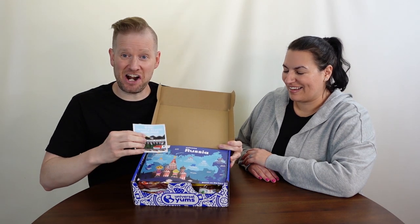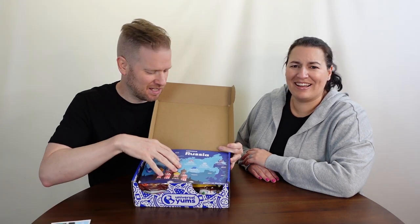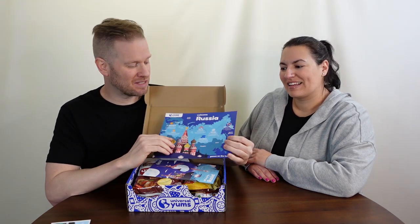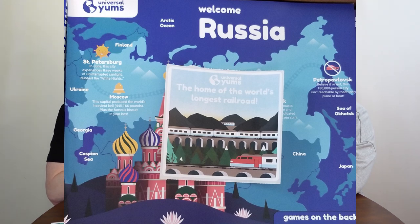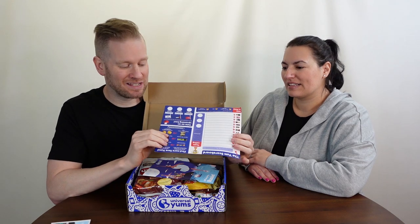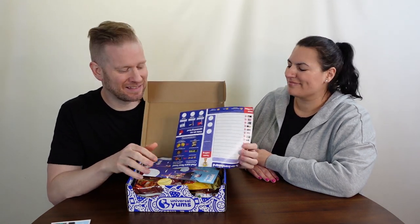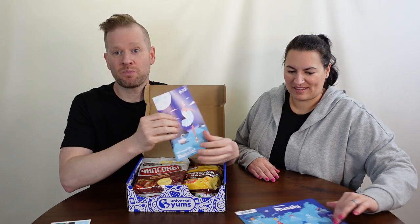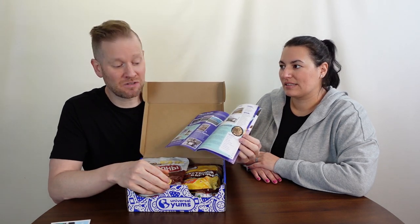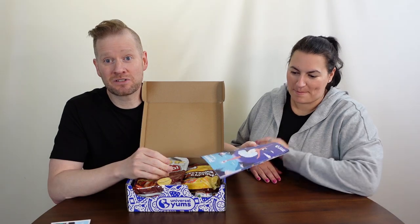Cracking it open — oh, you got a sticker! Right on top they have this really cool little placemat with fun facts about the country we're going to, Russia. On the back there's a way to do ratings. Then there's an awesome little booklet with more stuff about Russia and the snacks, plus a couple of cool recipes. It's a great little cultural experience.